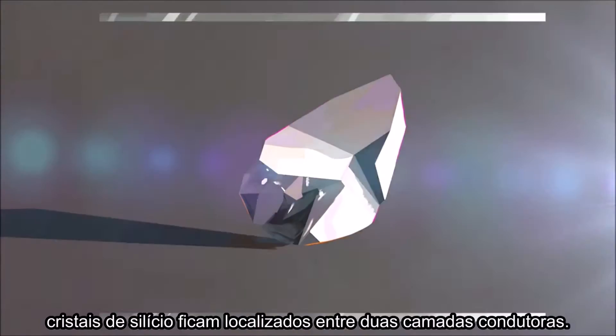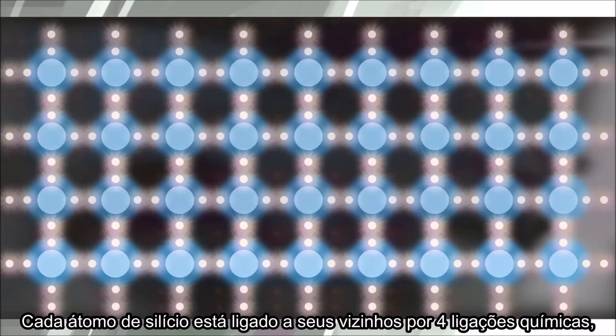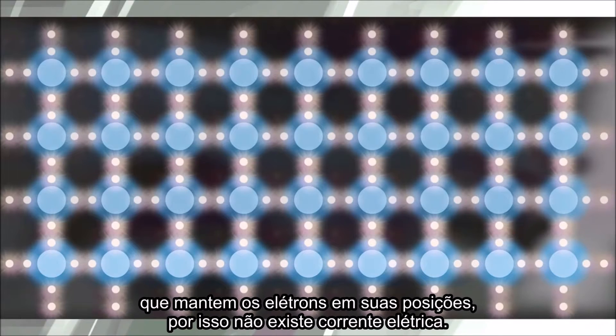In a solar cell, crystalline silicon is sandwiched between conductive layers. Each silicon atom is connected to its neighbors by four strong bonds, which keep the electrons in place so no current can flow.